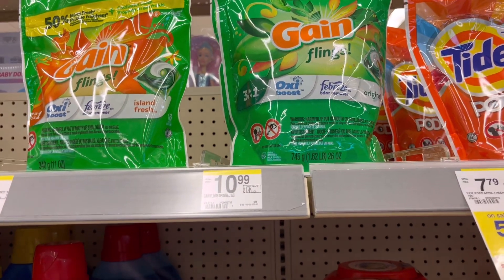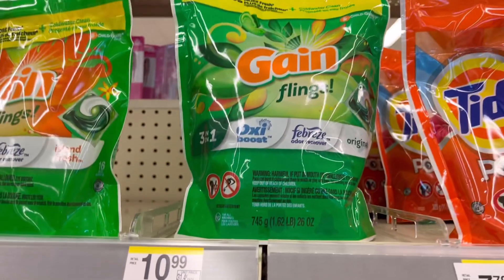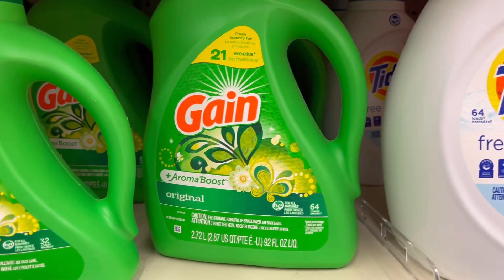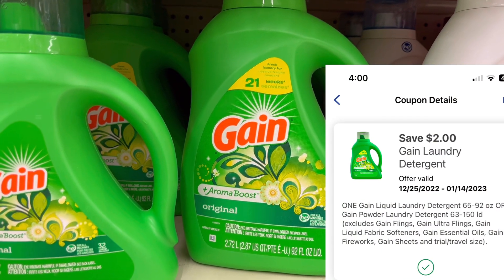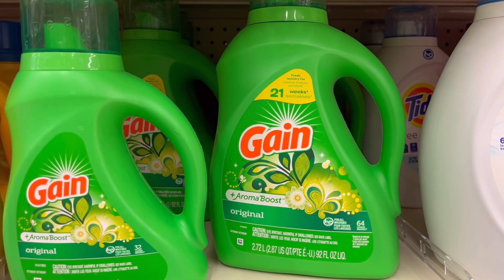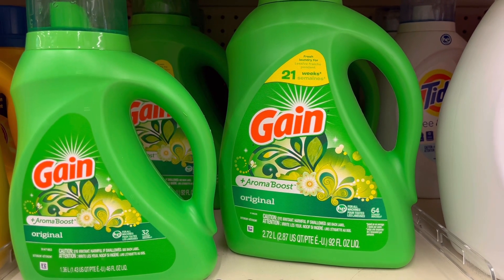Gain is on promotion this week — buy two, get $6 in Register Rewards. They are priced at $10.99, so not really on sale, but we have a $2 digital coupon on each. Two of them will be $21.98 minus the $4 in digital coupons, so you'll pay $17.98. Get back $6 in Register Rewards, making your final cost $11.98 for two or just $5.99 each.